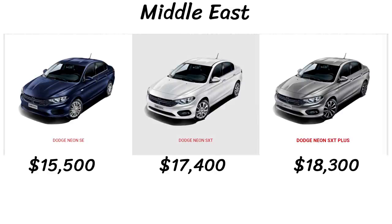The Middle East lineup is different, with just SE, SXT, and SXT+. The base SE starts at 57,000 Emirati Dirhams, which is $15,500 US. The SXT goes for $17,400 and the SXT Plus at the top will run you the equivalent of $18,300 US dollars.